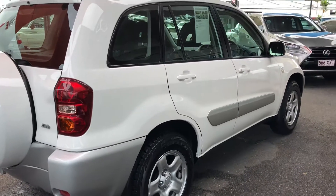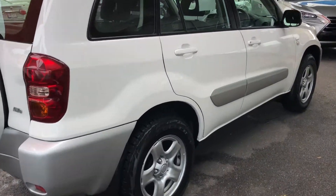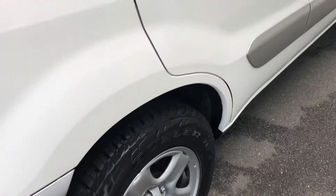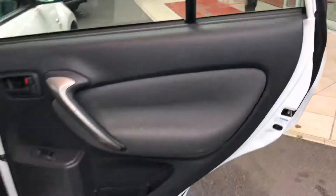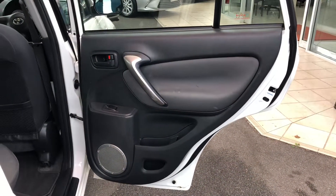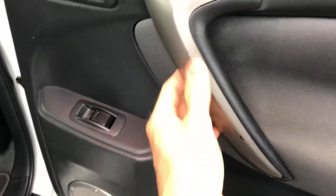Going down the driver's side now, which is just as good as the other side. All the rims and tires are in exceptional condition. There are just a tiny couple of marks on the door handle.